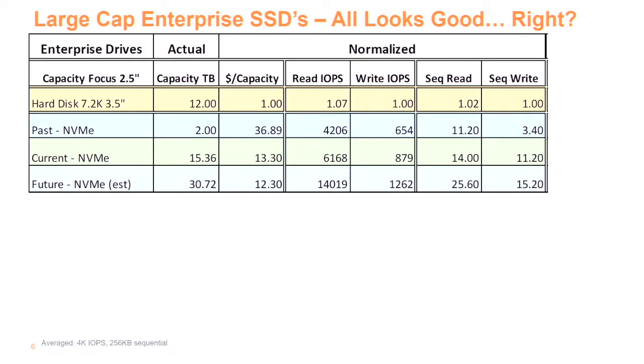Looking at current 12-terabyte drives and then the future in the 2.5-inch form factor, we see a pretty good move up in an enterprise drive at about one drive write per day. There's good capacity increase. Dollar per capacity is expensive to start but improving. IOPS are getting better — both read and write IOPS, and sequential reads. From current to future, NVMe goes from Gen 3 to Gen 4, so you're getting a doubling in device bandwidth. That's a significant improvement in a short technology jump.